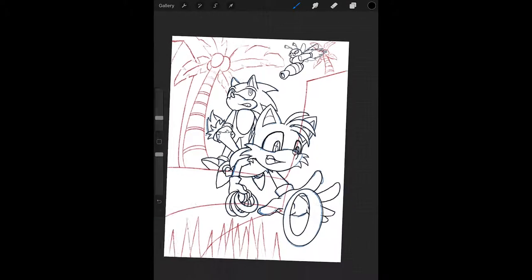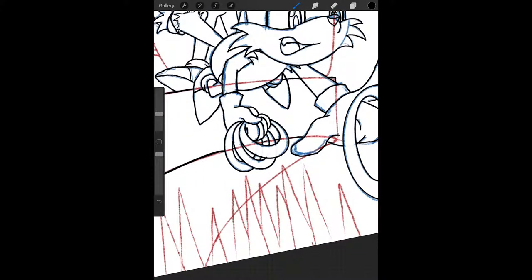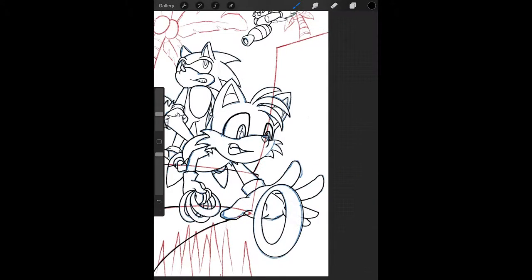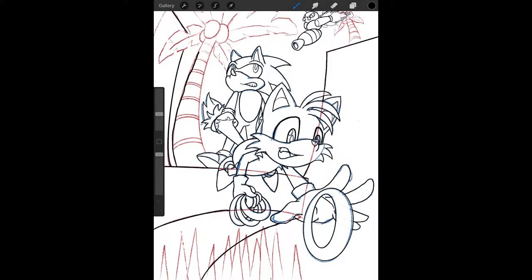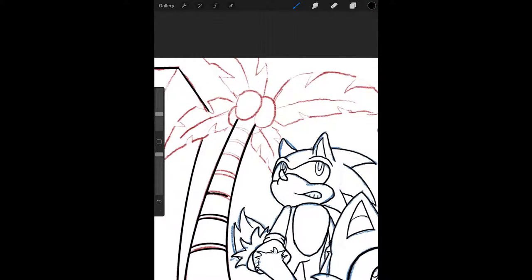So the old piece was definitely not without its merits. But because I'm much more digital now, I wanted to have another crack at it. And as you'll see by the end, I'm really pleased with how this came out.